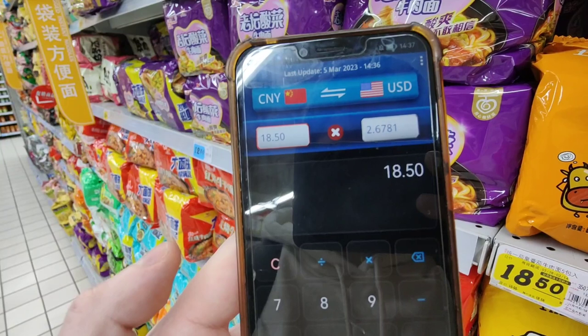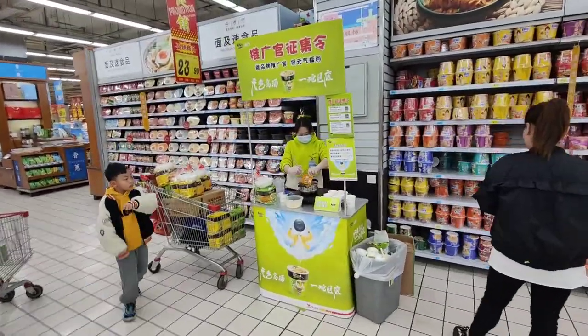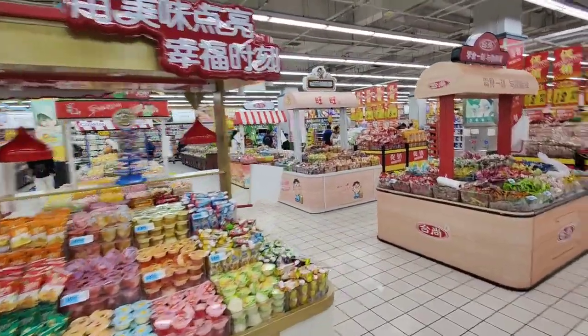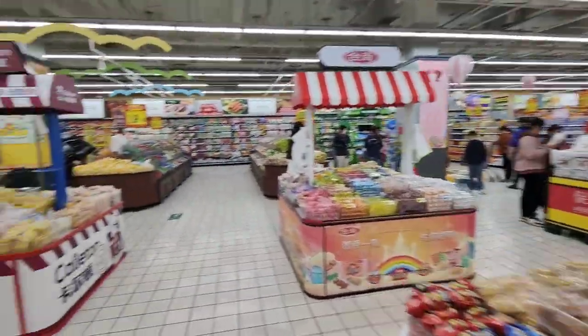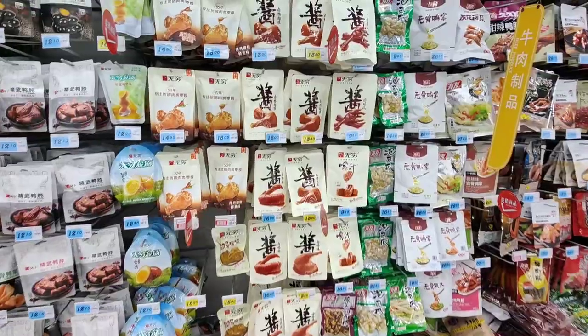18.50 renminbi is around two pounds twenty. In dollars it's around two dollars and sixty-eight cents. She's making some fresh noodles over there — smells absolutely delicious! Right, what shall we price up next? Let's have a look.